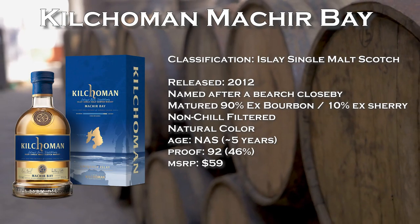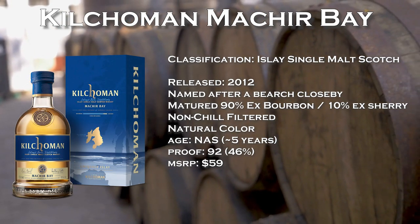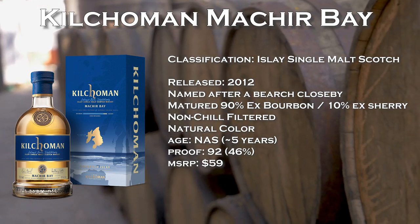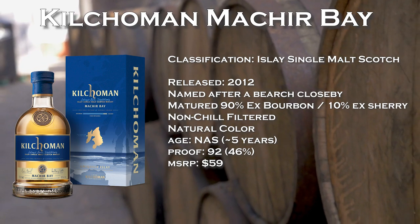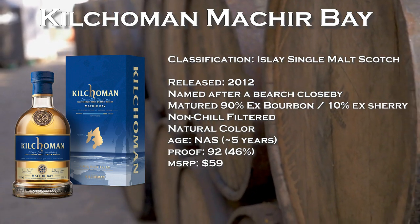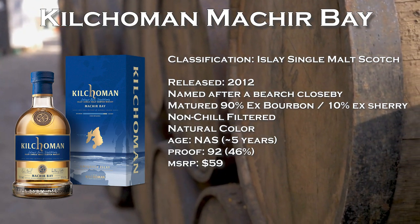Let's talk specifically about the Machir Bay. Originally released in 2012, it's named after a beach located pretty close to the distillery. As mentioned, it's matured in 90% ex-bourbon barrels and 10% ex-sherry butts. It's non-chill filtered, has natural color, is no age statement, bottled at 46% ABV, and its MSRP is just about $59.